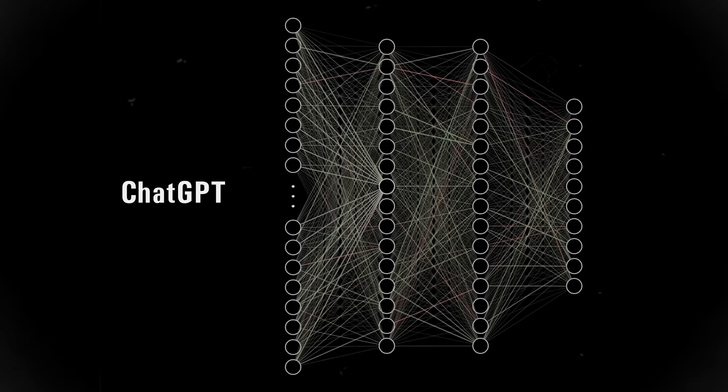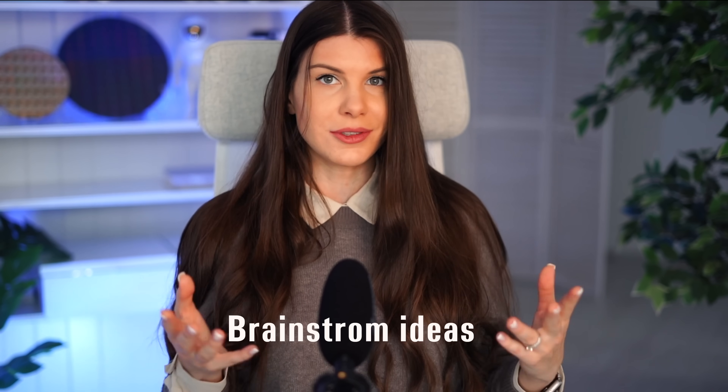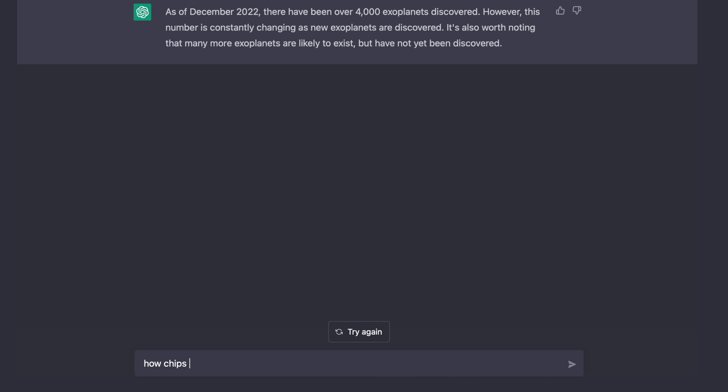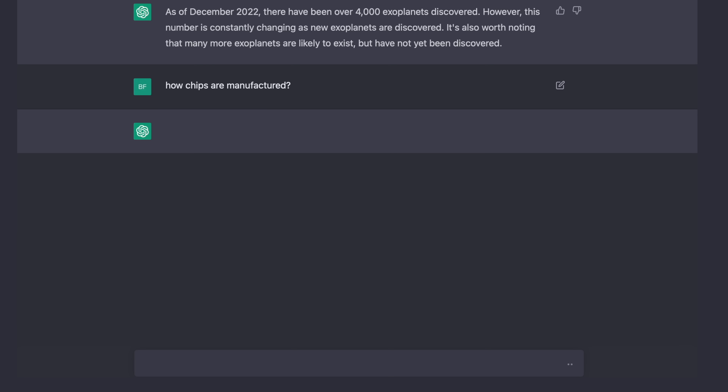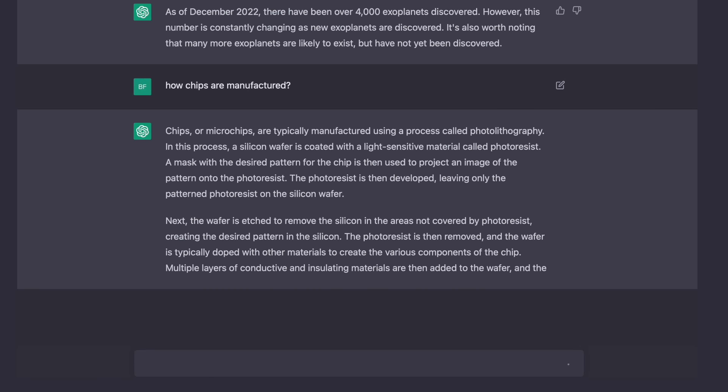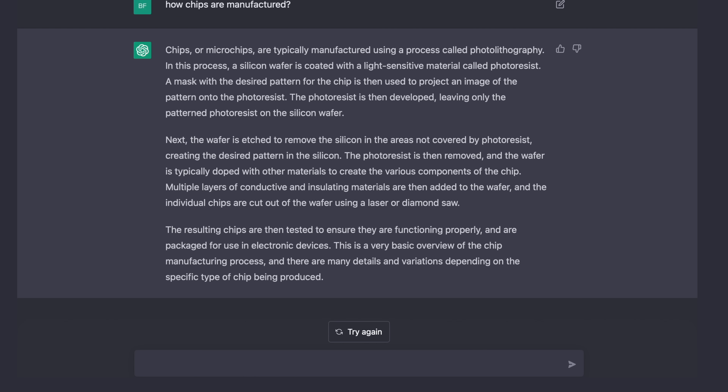You can already use this AI to write essays, write programming code, or brainstorm creative ideas. Let's try something together — I'll ask it: 'How are chips manufactured?' Just imagine you Google something and your first result looks like this.